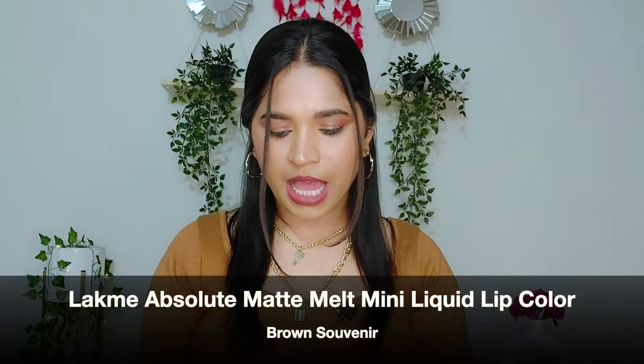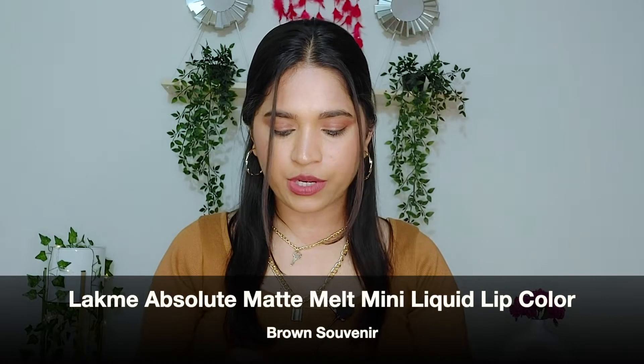Moving on, next lipstick is by the brand Lakme — this is the Lakme Absolute Matte Melt Mini Liquid Lipstick in the shade Brown Souvenir, and this is how it looks. First I will show you the hand swatch. This is a very beautiful cool-toned brown shade, and this is actually what I have on my lips today. It flatters a very good medium skin tone.